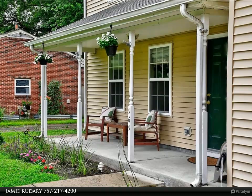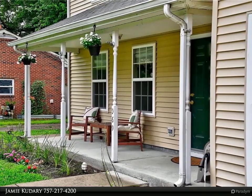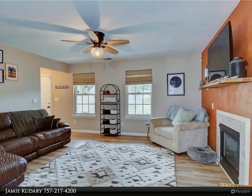New water heater and blown cellulose insulation in the attic. Come check out this well-cared-for home. All appliances convey. Vector security system is transferable.